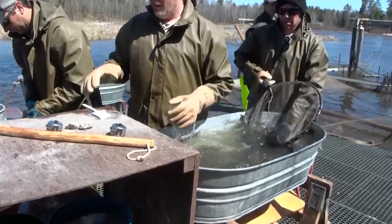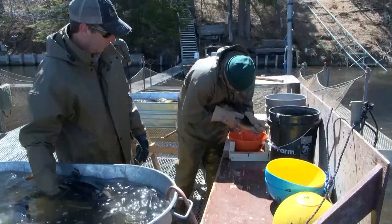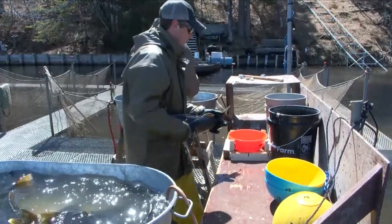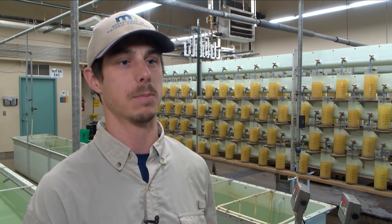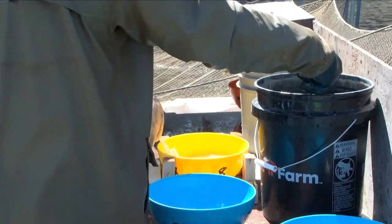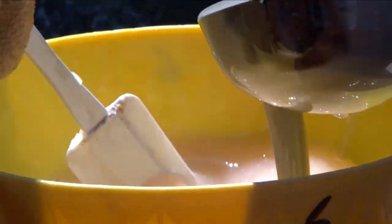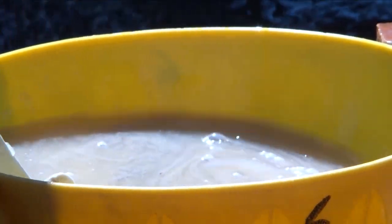They start by separating the male and female walleye caught in the trap. Then they begin harvesting eggs. We'll add the eggs into a bowl, and then we'll add the milk from the males into that bowl, mix them together, add a little bit of water and then some bentonite clay, and that prevents those eggs from clumping together and allows them to hatch at a much higher success rate in the hatchery itself.